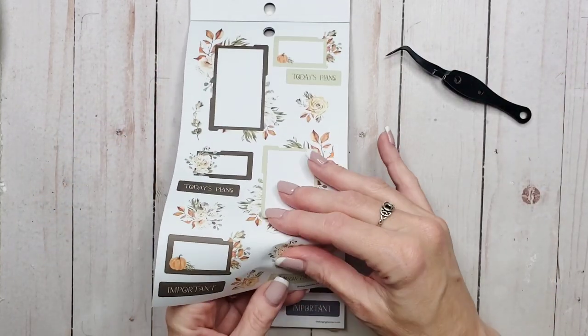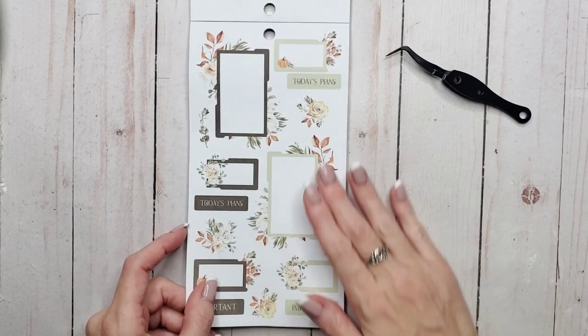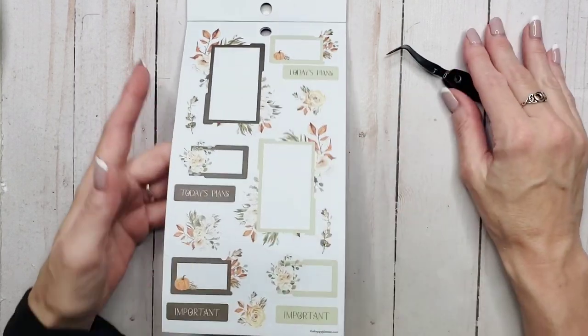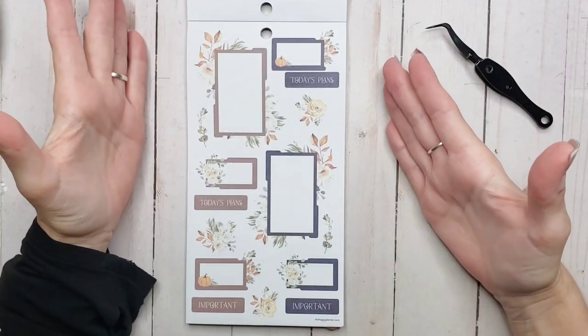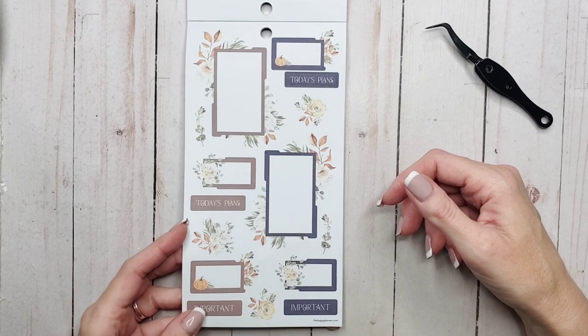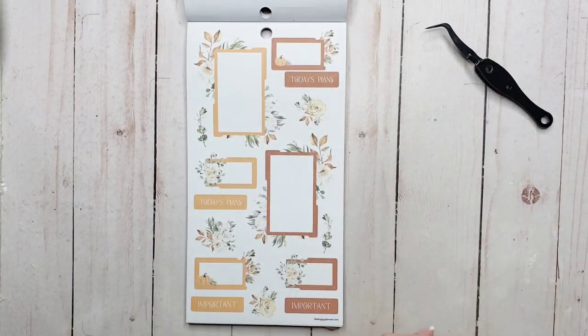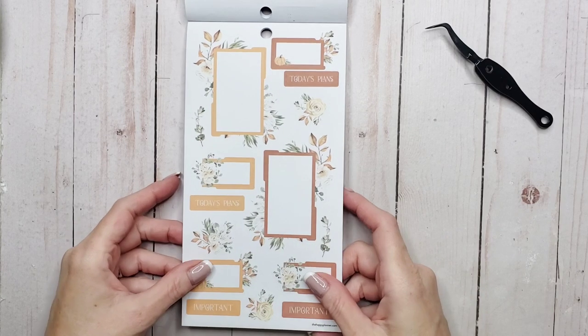And then we've got 'Important' and 'Today's Plans,' and then some smaller ones that are cut around as well. So pretty. I can see a spread coming up pretty soon using this book. And then we've got another sheet just in a little bit different colors — again these are on paper. And then another sheet. Oh this makes my heart happy. This book is gorgeous.